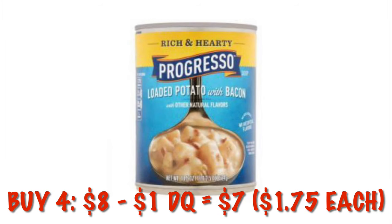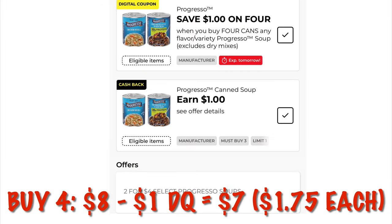Progresso soups are two for $4. If we grab four of them, it will be $8, but we've got $1 off of four digital, bringing that down to $7 for four cans, or $1.75 each.